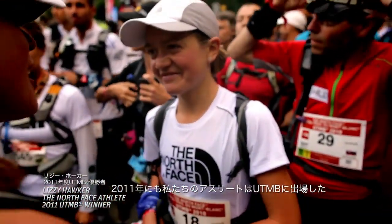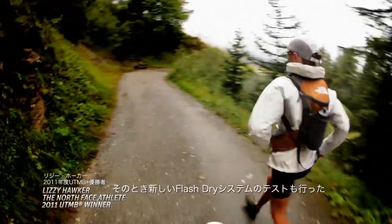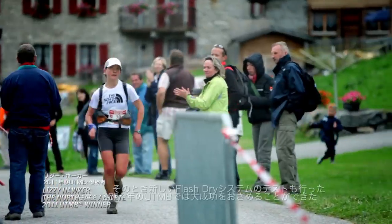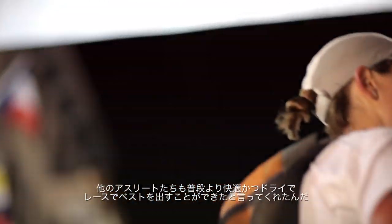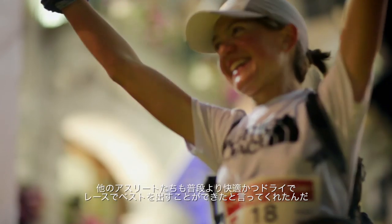In 2011, our athletes went back to UTMB, this time testing our new FlashDry system. In the end, the 2011 UTMB was a huge success. We saw Lizzie Hawker win the women's race, and all of our athletes came away saying they were more comfortable, they were drier, and felt that they were able to perform at their best on race day.